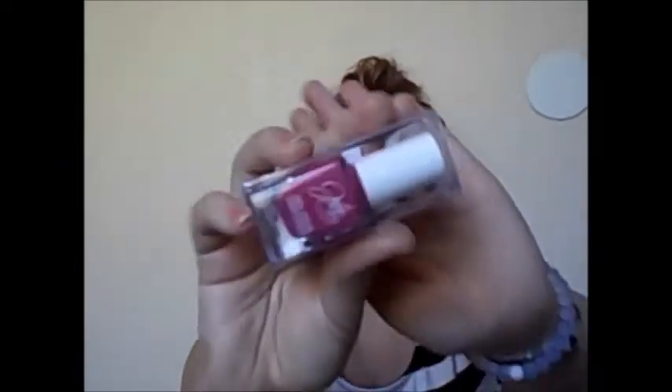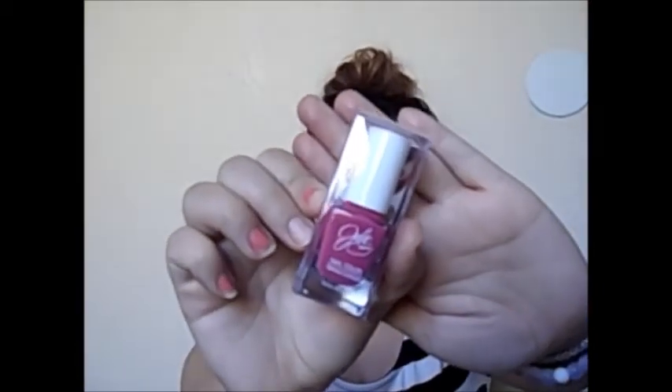I got a Julie nail color — I'm not sure what the exact color is. It has a coupon for a dollar off any Jessie Girl or Julie products at Rite Aid, but I don't think we have any Rite Aids in Arizona. It's a pretty color though, even if I think I already have about five that look just like it.